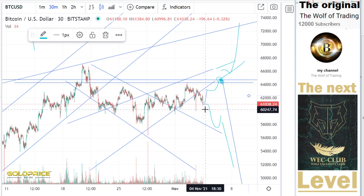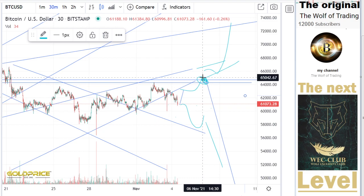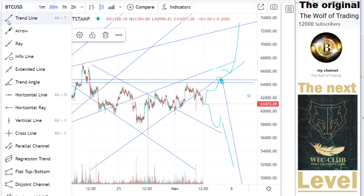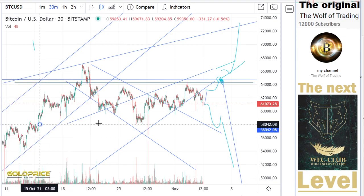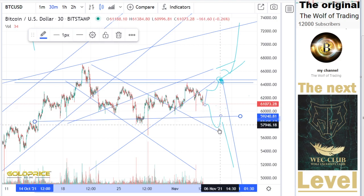If we see that Bitcoin makes this move — not in this case — if it makes the same move here in this case, then we see a clear negative signal. That means if you look here to this level, then you can see that we could break this to the downside at $57,000, make a retest, and then go here to the downside.